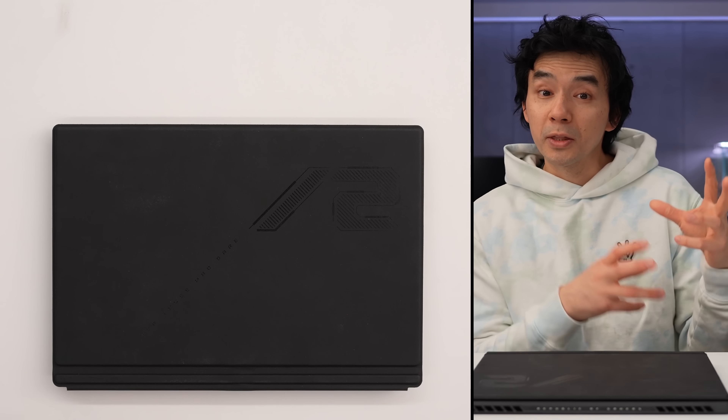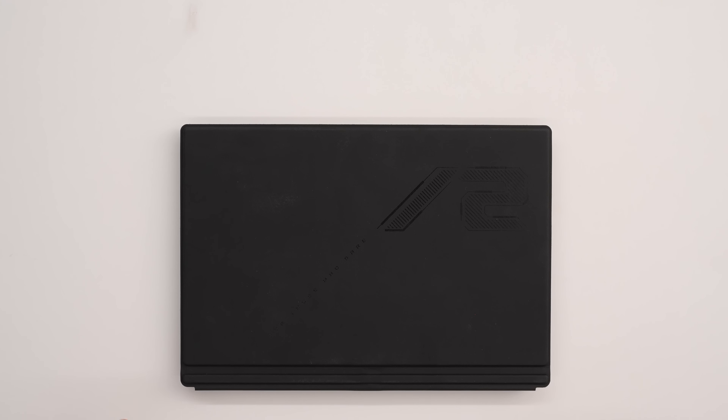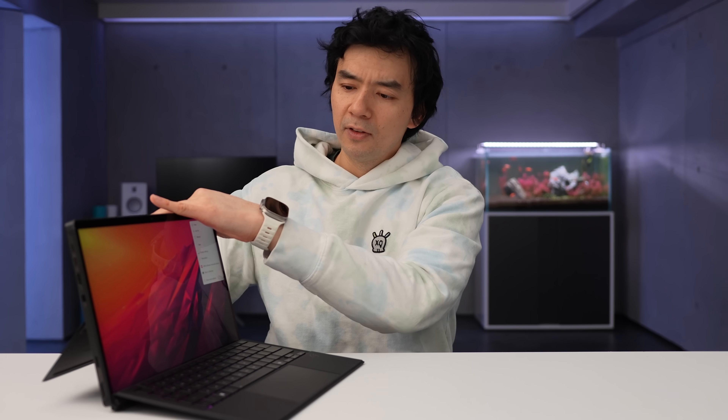The first device to launch with this new chip is the Flow Z13 from Asus, and the chip is AMD's Ryzen AI Max Plus 395. It's arguably the worst named chip ever, but it's a fantastic chip.